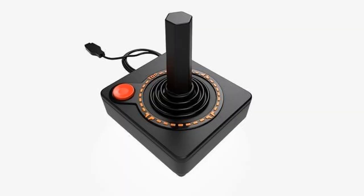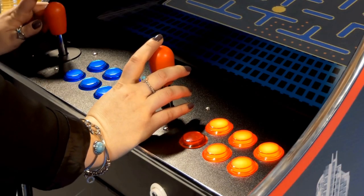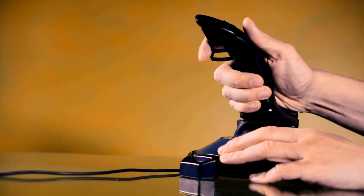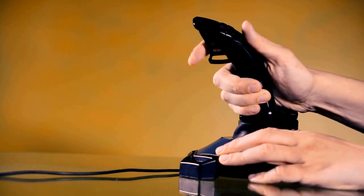Then there were joysticks. Joysticks were primarily used in early video games, but also found applications in some computer systems. These devices consisted of a stick-like lever that users could manipulate in different directions. The joystick provided a degree of analog control, allowing for more precise movements. Joysticks were useful for tasks that required continuous movement and direction orientation. However, their larger size and limited functionality made them less suitable for everyday computer tasks.